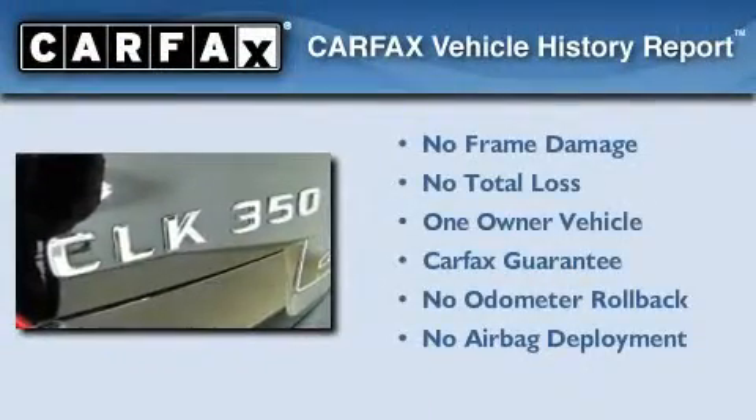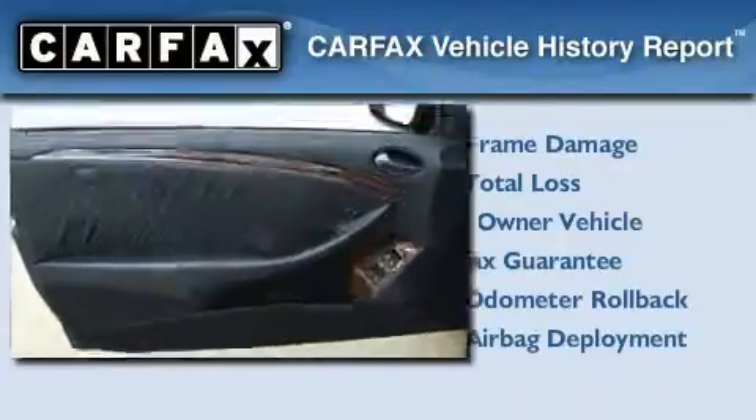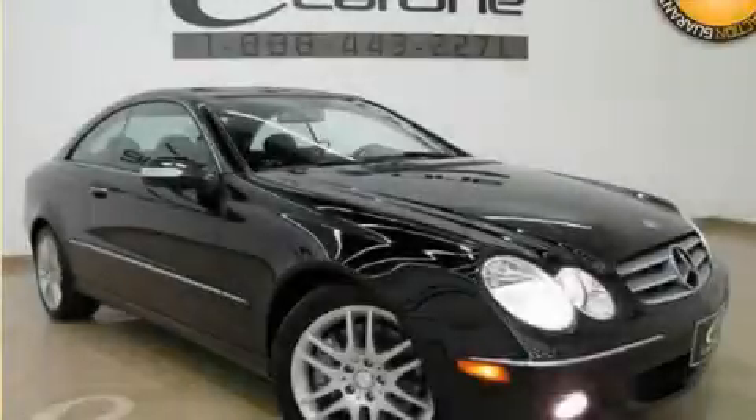This Mercedes-Benz has had only one owner, and it qualifies for the Carfax Buy-Back Guarantee. This vehicle is sure to sell fast — call and arrange your test drive today.